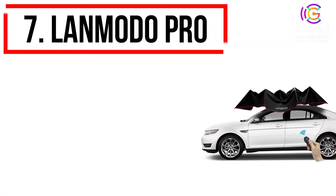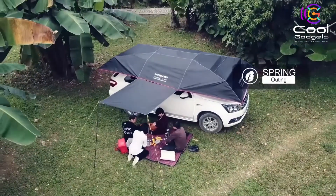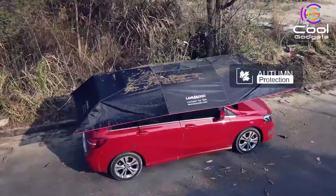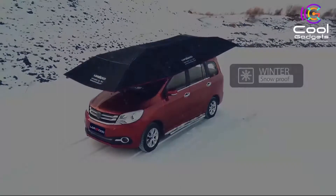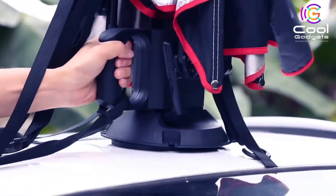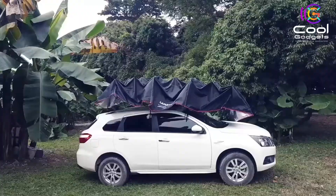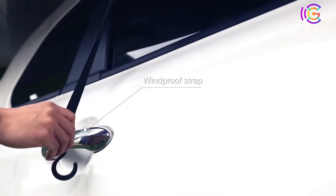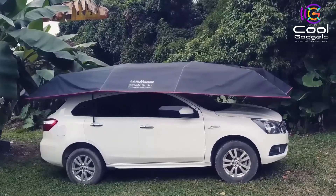Number 7: LanMoto Pro — the ultimate protection for any car. The world's first four-season car tent for vehicle protection, portable power source, and travel shelter. Tough materials protect your car from falling objects, snow, hail, acid rain, bird droppings, and more. As the world's first four-season automatic car tent, LanMoto Pro is simple to install and even easier to use. Its large surface area provides full vehicle coverage at 15.7 feet.